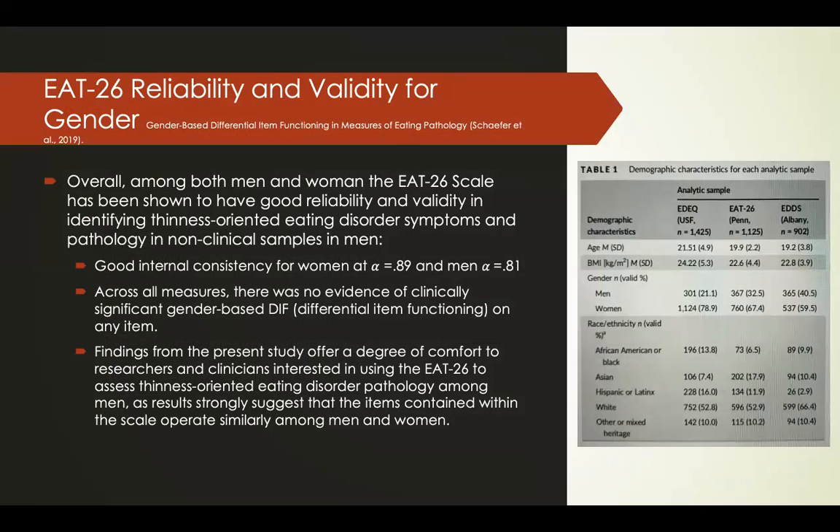In relation to reliability and validity for gender, a study found high internal consistency in both men and women, meaning the EAT-26 was very good at identifying thinness-oriented eating disorder symptoms across both groups. Internal consistency was 0.89 for women and 0.81 for men, with no evidence of differential item functioning. The study was drawn from a fairly diverse population and suggests the EAT-26 operates similarly among men and women for identifying thinness-oriented eating disorder symptoms.